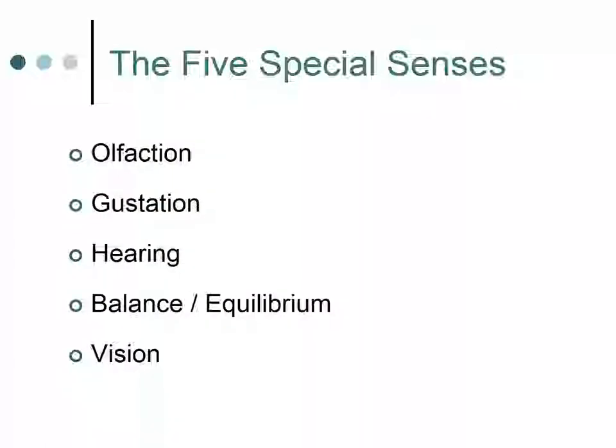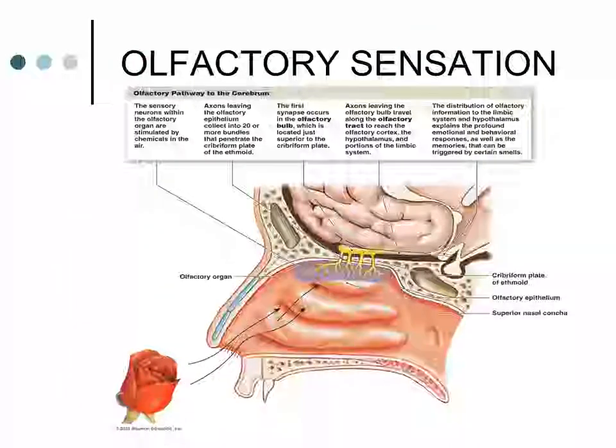The five special senses we're going to focus on are olfaction, gustation, hearing, balance, and equilibrium. The first special sense we'll examine is olfactory sensation. The sense of smell is a chemical sense — olfaction involves chemoreceptors that respond to chemicals in an aqueous solution.